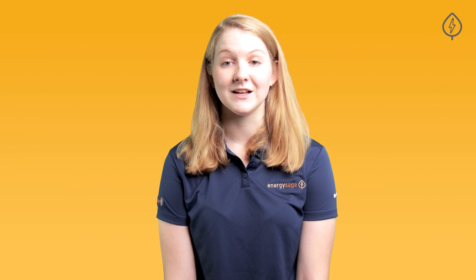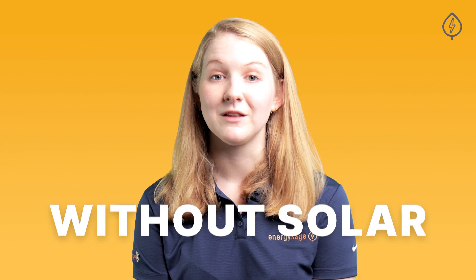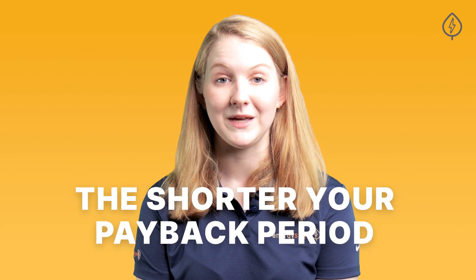After calculating the cost of going solar, you'll then want to look at how much your solar system will save you each year. The higher your electricity bills are without solar, the shorter your estimated payback period will be, because you can reduce or eliminate your utility bill as soon as your panels are up and running.